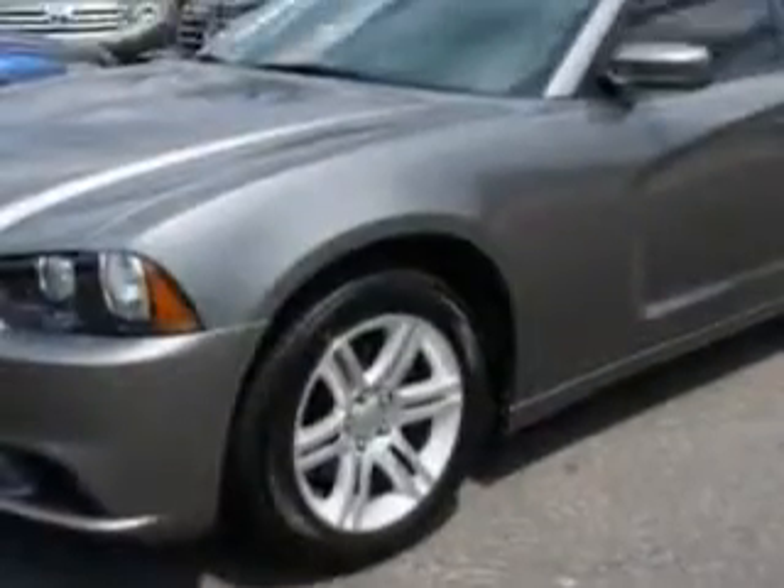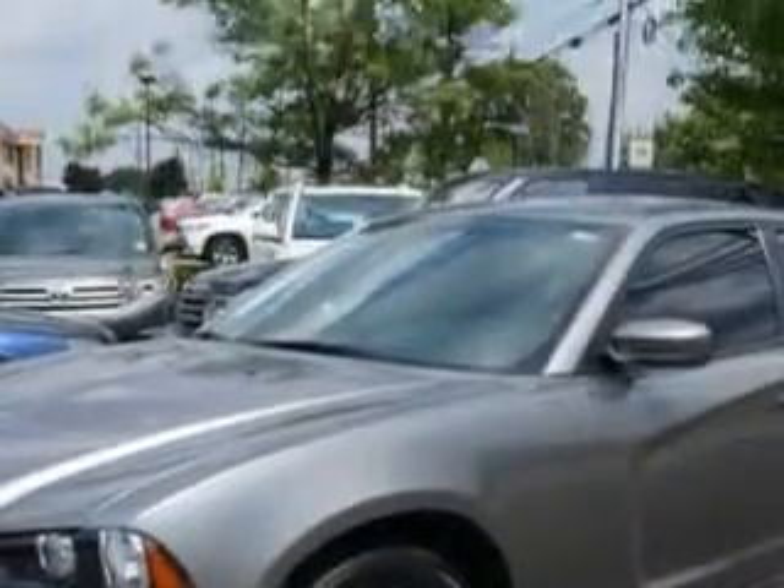Check out this mineral gray metallic clear coat 2011 Dodge Charger, equipped with a 6-cylinder engine and an automatic transmission. Enjoy an impressive 27 miles to the gallon on this great car with features like: